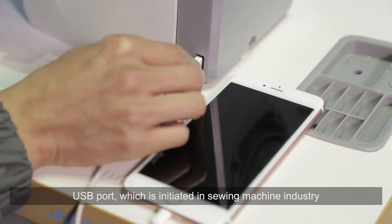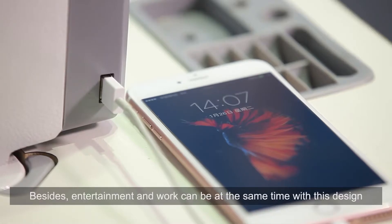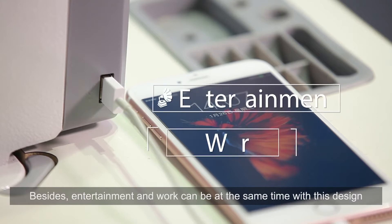USB port, which is initiated in the sewing machine industry, is safe and convenient. Besides, entertainment and work can be done at the same time with this design.